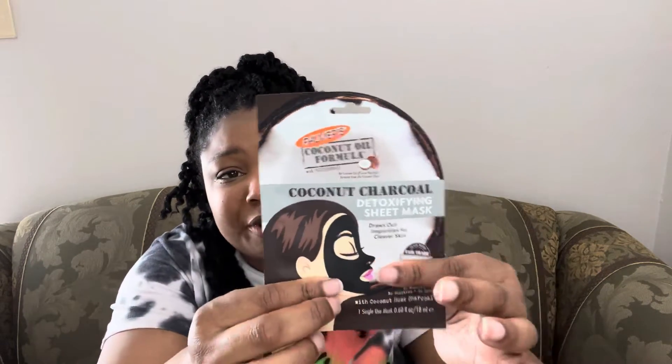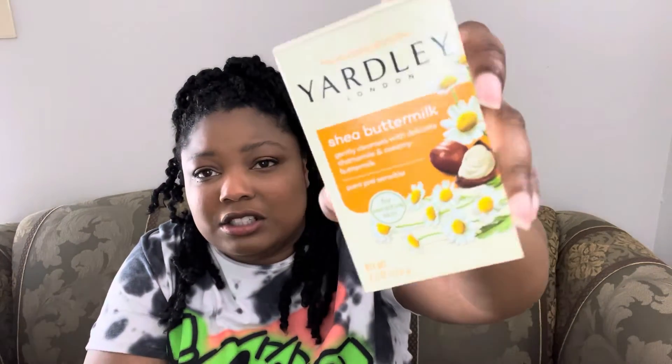I also grabbed like three of these Yardley soaps — it's the sensitive skin one. I had a hard time finding these; I only found them at one Dollar Tree. Walmart around me doesn't sell them anymore, and my daughter has really sensitive skin but Yardley doesn't bother her skin at all. I grabbed four of them to stock up for her. They smell really good.